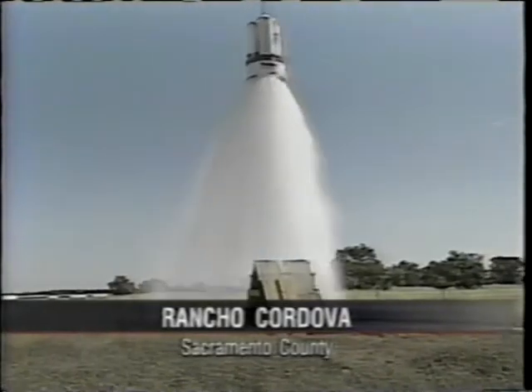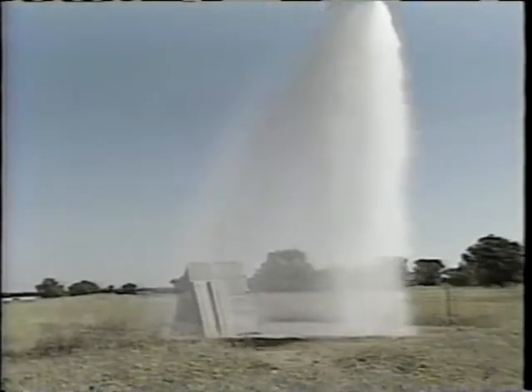State forestry officials are trying out a brand new firefighting tool — it is a fire gel called Barricade. Today, crews from the California Department of Forestry demonstrated this slimy but effective substance.